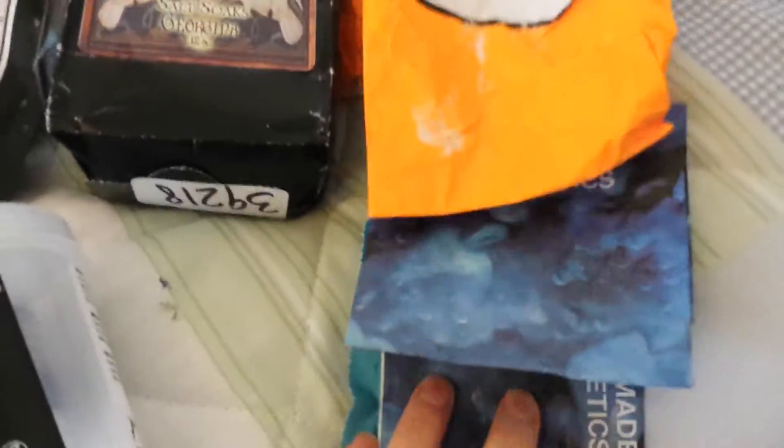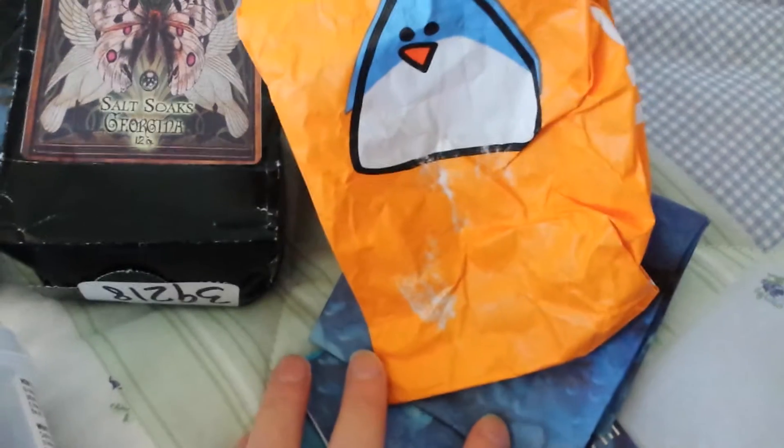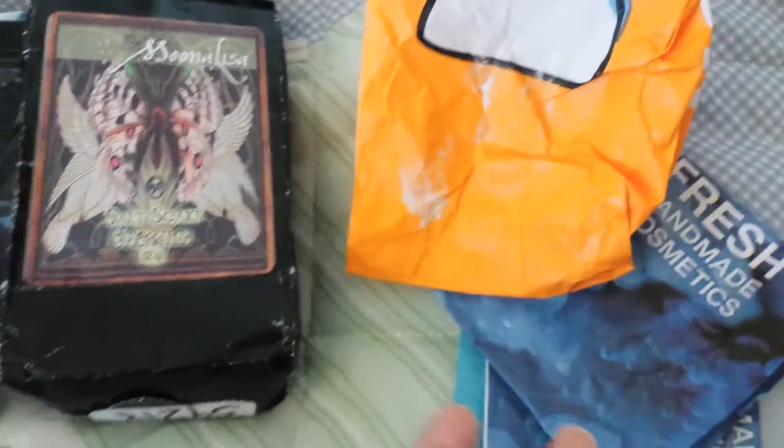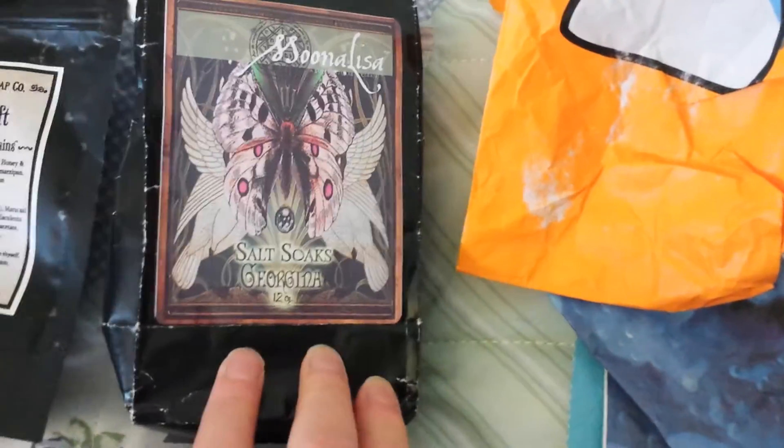Hello, this is an empties video. As you can see there are lots of these packets, but there are probably so many more because Lush bath ballistics and things are one of my go-tos for baths. The salt soaks are from Moona and I've used a lot of those as well.